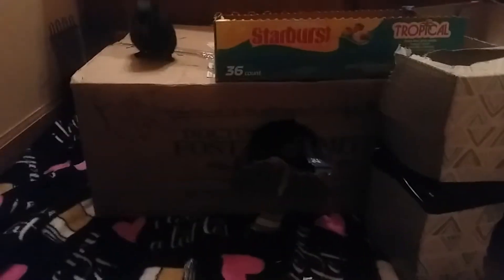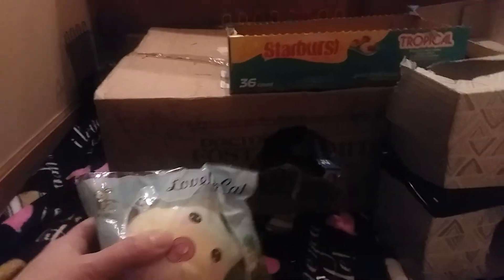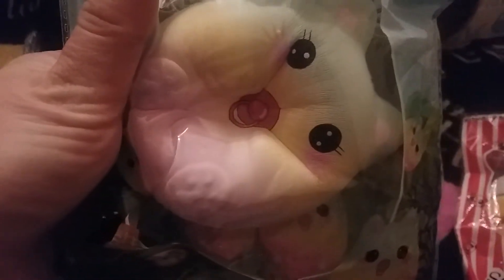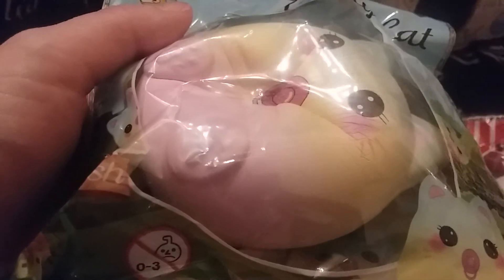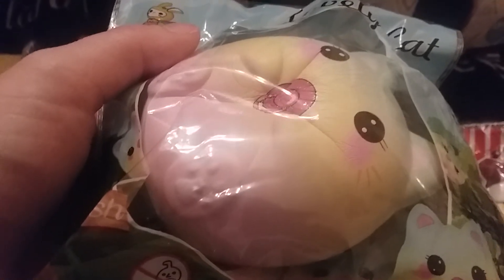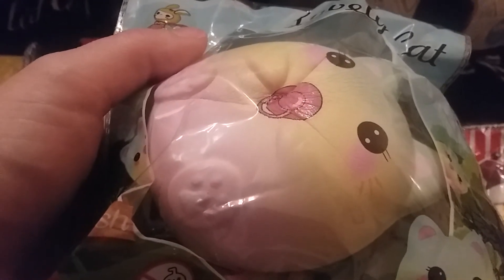The next squishy I got is this lovely cat squishy with the pacifier in its mouth. Here's what the back looks like. These two came in separate packages but they arrived at the same time — funny because I ordered this one like a month ago and I ordered this one like two weeks ago. Here is the squish. I think this one's by Taburasa — I think they made the Dream Sheep as well.